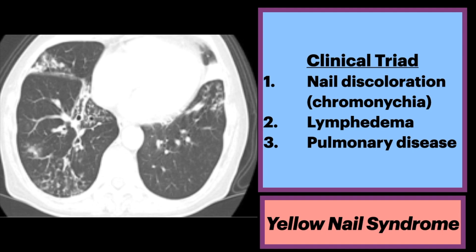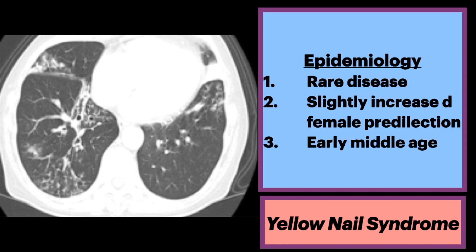Other associated features include rhinosinusitis. It is a rare disease with a slightly increased female predilection. While clinical onset could occur at any point in life, it typically affects those in early middle age.